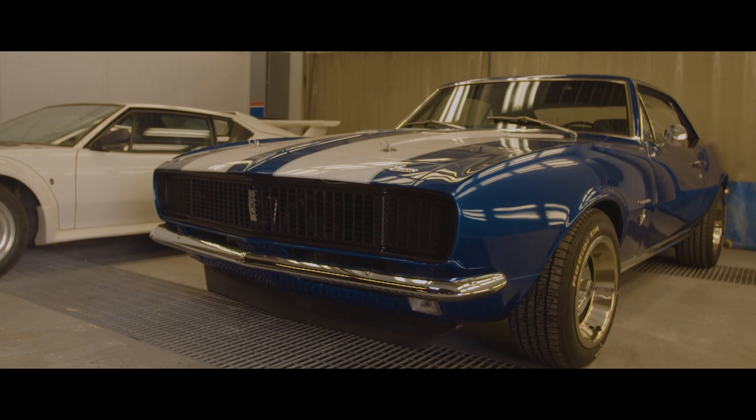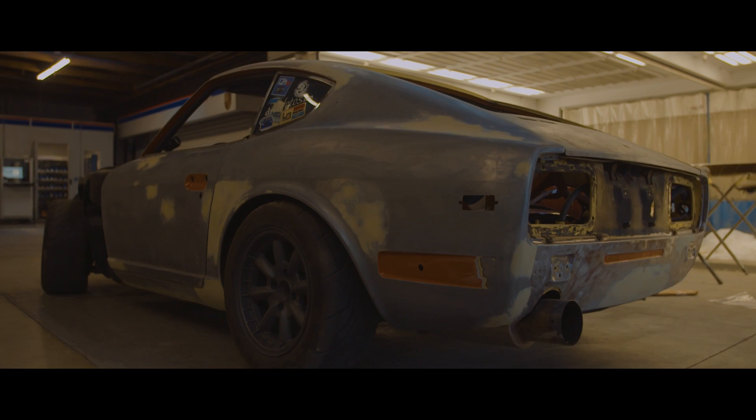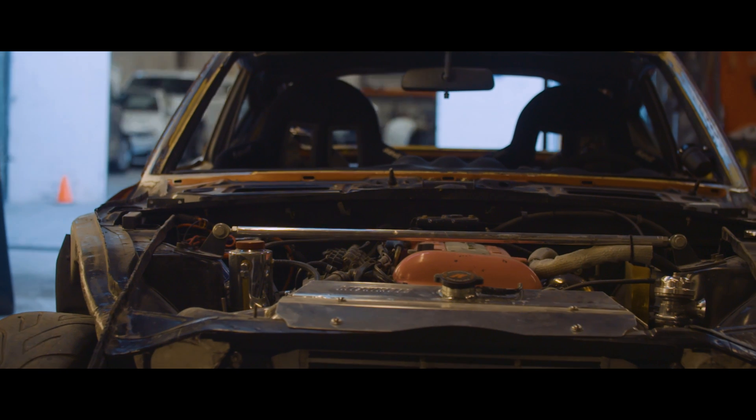We specialize in high-end vehicles — A to Z complete restorations to drive trains, body, paint, and more.